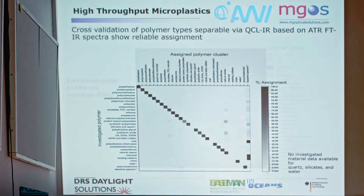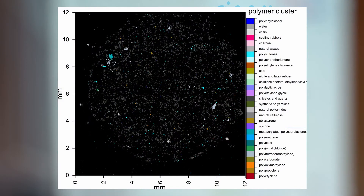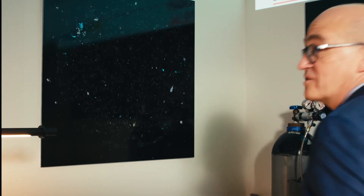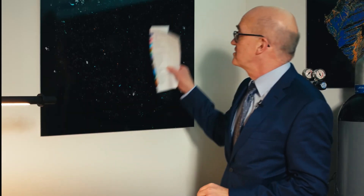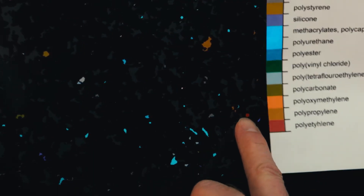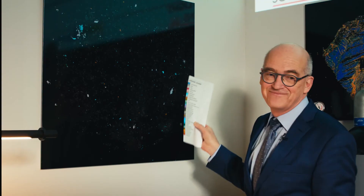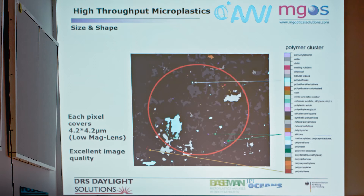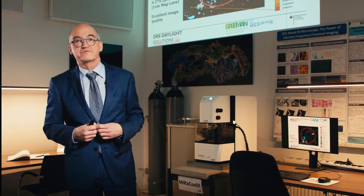Now let me come to size and shape. Here we see an environmental sample on an Anodisc filter. On the right-hand side, polymers are color-coded and annotated to the particles. This was measured in 36 minutes. The dimension of the filter is 12 by 12 millimeters. The color-coded material mapping shows polyethylene, polypropylene, and silicone clearly identified. Each pixel has a size of 4.2 by 4.2 microns with a low-magnification lens, delivering excellent image quality — which is important for statistics and counts.